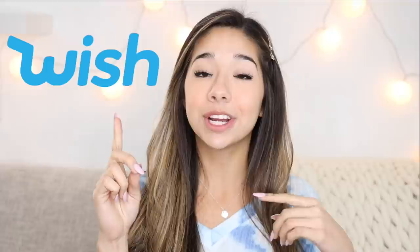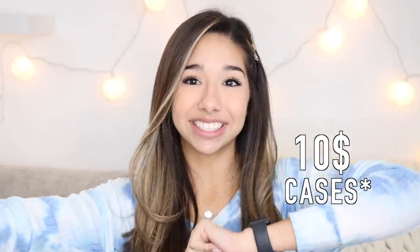Hey guys, welcome back to my channel. Today I have another video for you, and I'm back with some more unboxings. I decided to unbox some more iPhone cases, but instead of Wish, we are unboxing them from Amazon. I wanted to go on the search for the cheapest iPhone cases on Amazon. Some of them may not be the best quality, but that's what we're gonna test out today. All these cases are under $10, so let's get unboxing.